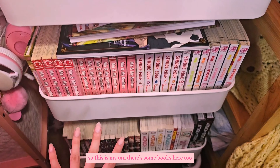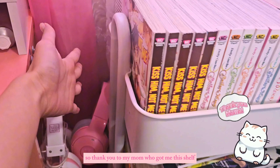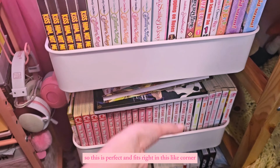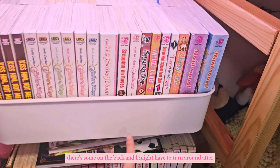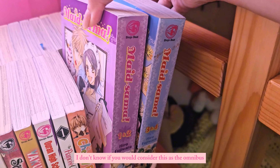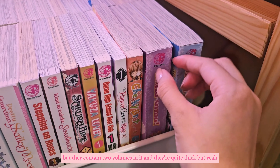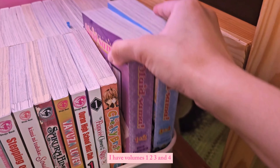So this shelf I have recently got — thank you to my mom who got me this shelf. This is perfect for my manga now because I share a room with my sister and I get one side of the room. This fits right in the corner. Here is all my manga. If we go over here I have the first four volumes of Maid Sama — they contain two volumes each and they're quite thick. I have volumes one, two, three, and four.